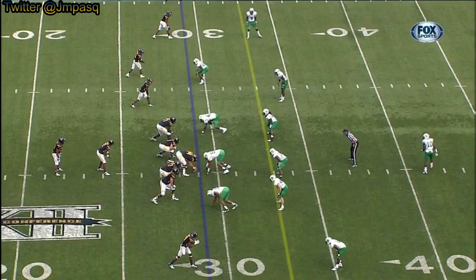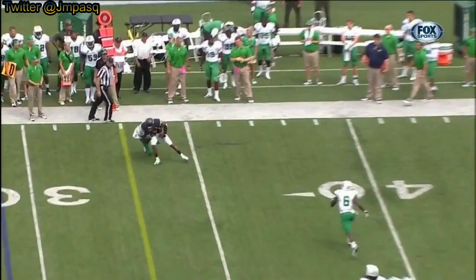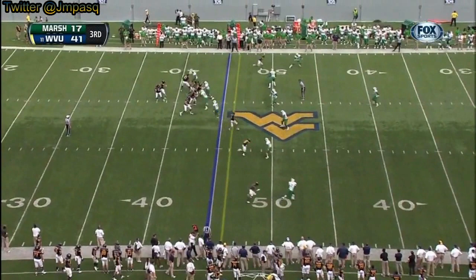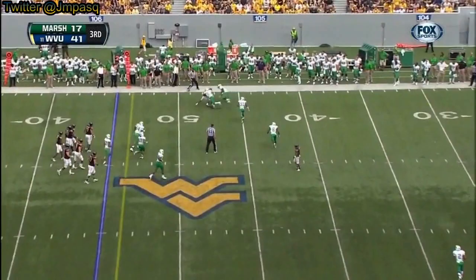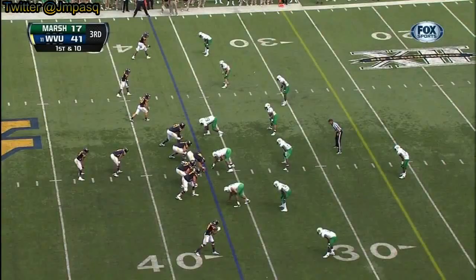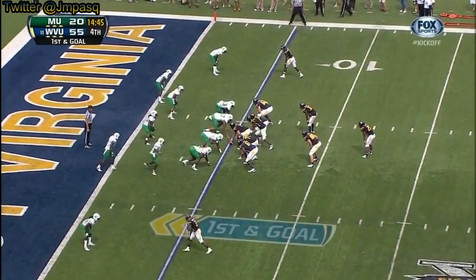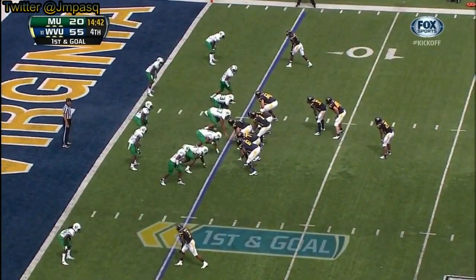They're good about getting in situations where they feel comfortable and calling the right plays at the right tempo. Geno Smith, a good pass, completes it to Stedman Bailey — the ability to run and make big plays. Nine yards is a big play. Geno Smith pump fake, now goes to the far sideline to Bailey.